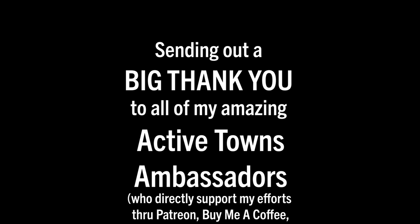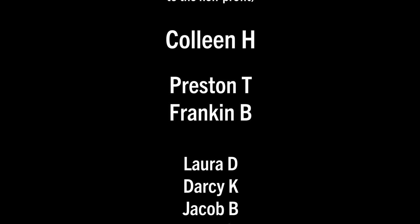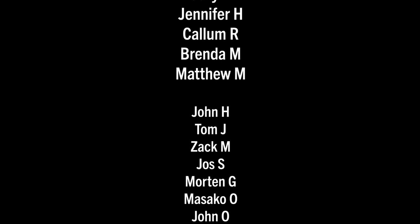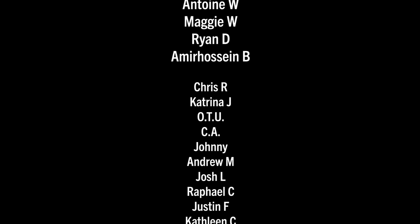Thank you so much for tuning in. I hope you enjoyed this video of us riding to The Hague and back. If you did, please give it a thumbs up, leave a comment down below, and share it with a friend. If you haven't done so already, I'd be honored to have you subscribe to the channel — click that subscription button and ring the notifications bell to customize your notification preferences. I'll be back with the Utrecht video and our November 1st reaction videos on the streets of Amsterdam. Until then, this is John signing off by wishing you much activity, health, and happiness. Cheers! A huge thank you to all my Active Towns ambassadors supporting the channel on Patreon, Buy Me a Coffee, YouTube Super Thanks, as well as contributions to the non-profit and purchases from the Active Towns store — every little bit adds up and it's much appreciated.